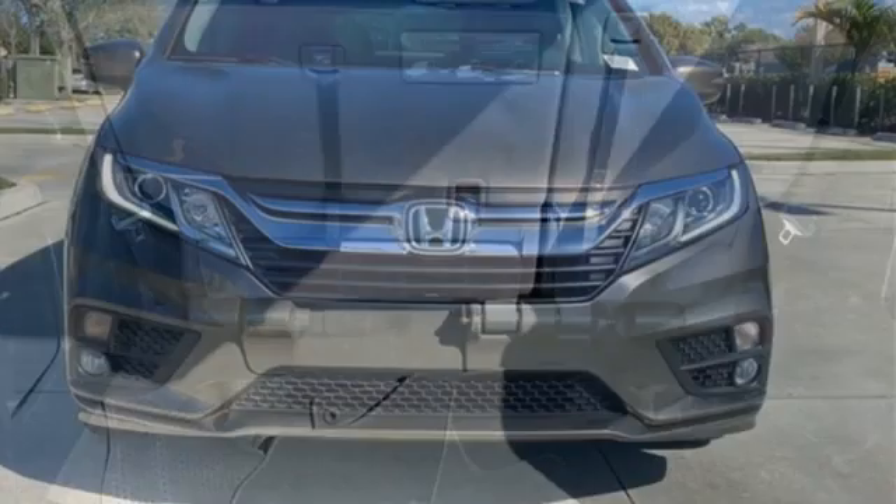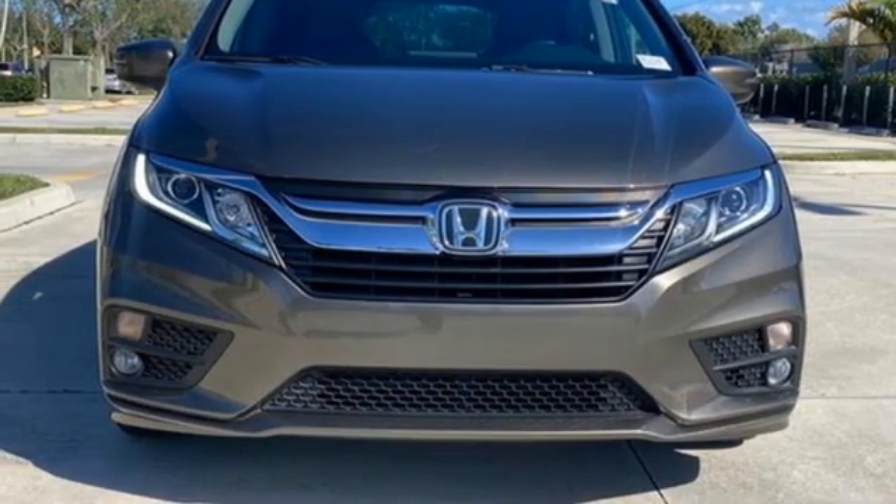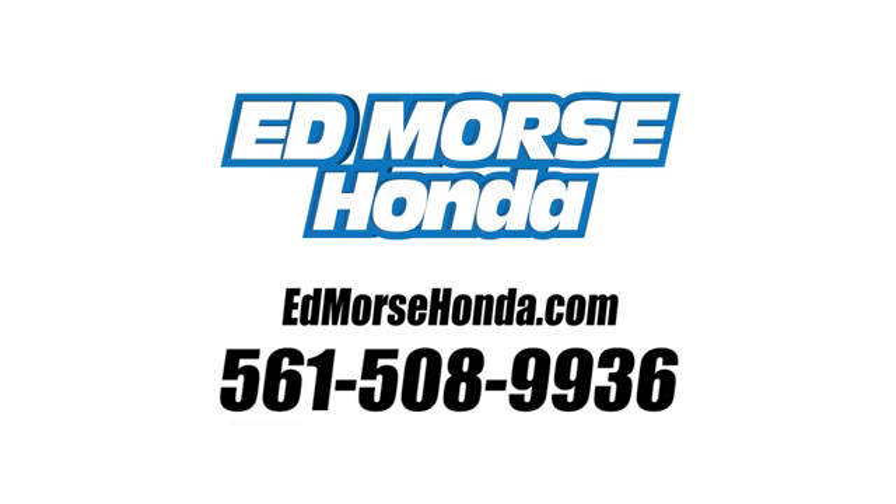Honda's created some of the most admired vehicles on the planet. Hurry in today for a test drive. Call us today at 561-508-9936.